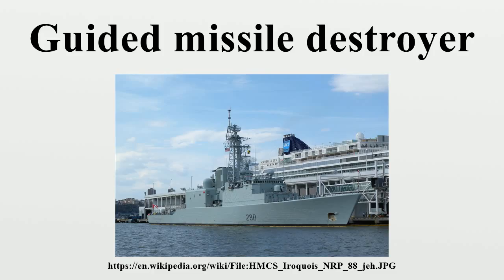In addition to the guns that destroyers have, a guided missile destroyer is usually equipped with two large missile magazines, usually in vertical launch cells. Some guided missile destroyers contain powerful radar systems, such as the United States' Aegis combat system.